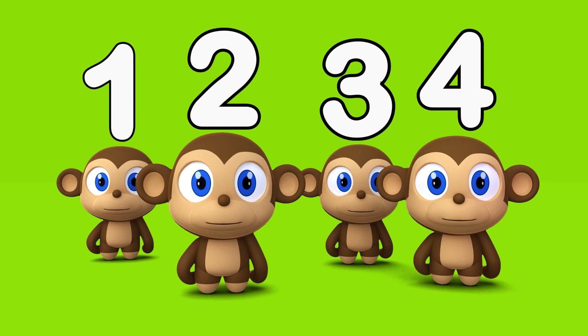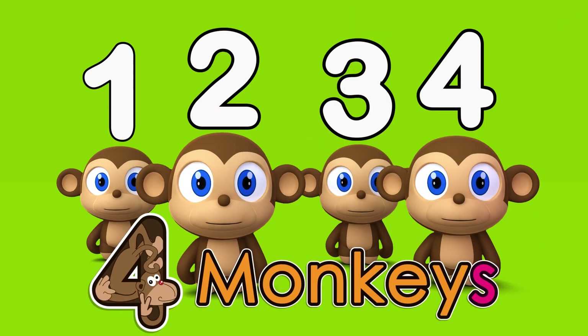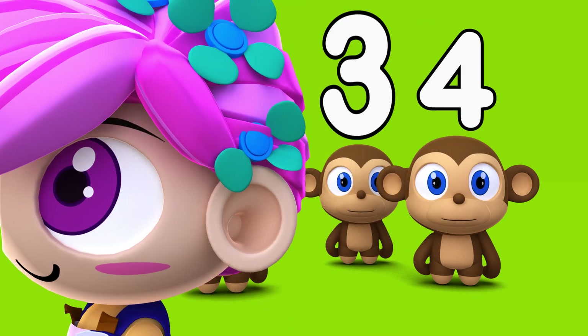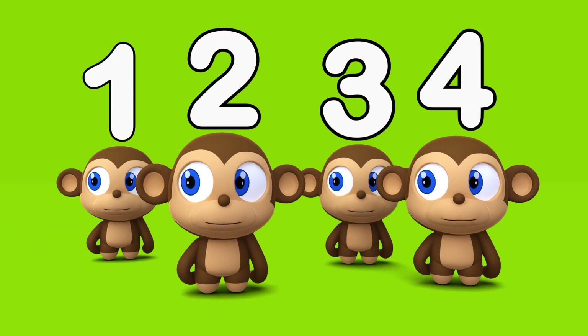Now count it one more time. One, two, three, four. Four monkeys.